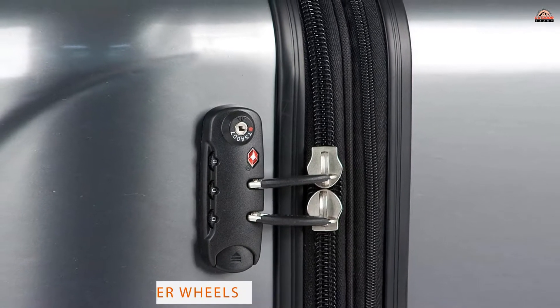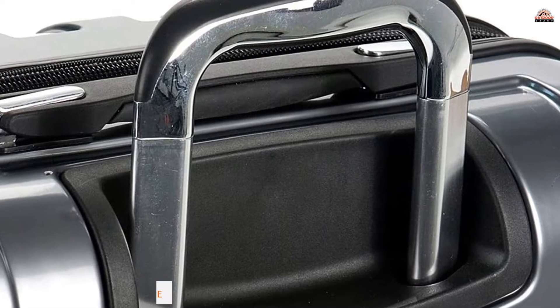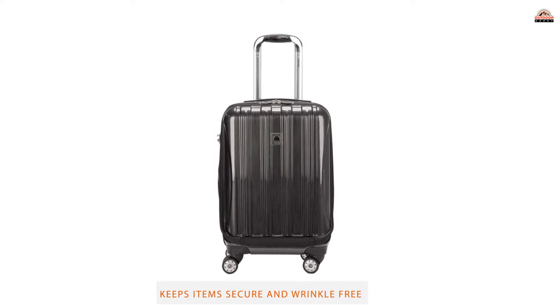On the inside, two full-size packing compartments provide plenty of space for all your travel essentials, and the tie-down straps will prevent your neatly packed items from moving around in transit.